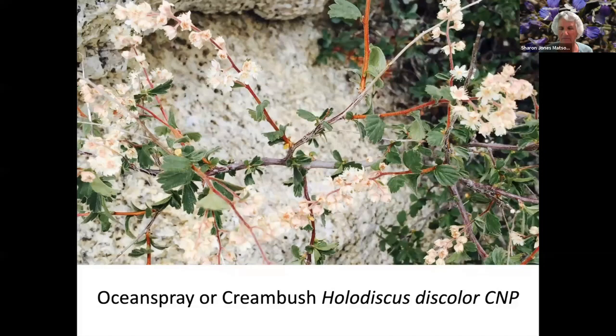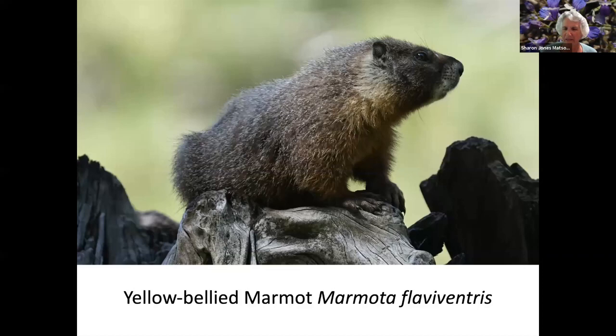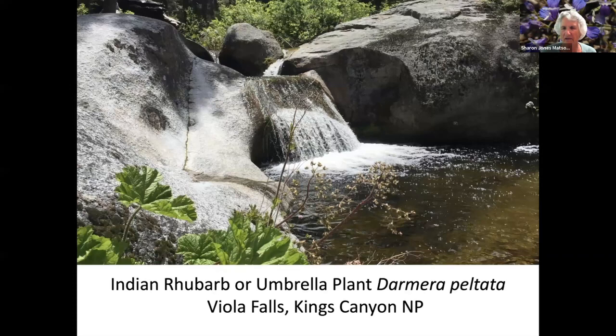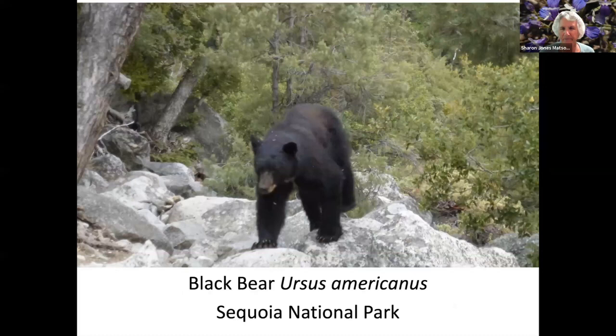Mountain Spirea. Cream Bush. Mountain Pride Penstemon. A yellow-bellied marmot — this was in a meadow in Sequoia National Park. And Indian rhubarb or umbrella plant next to Fiola Falls in Kings Canyon. Here's the flower on the umbrella plant. Golden Rod with a bee. And a bear — Dale was hiking on a trail and came upon a bear. It was a very polite bear: it got off the trail and walked around and he was not fearful.